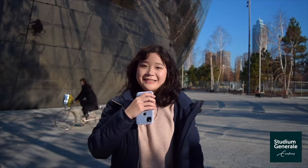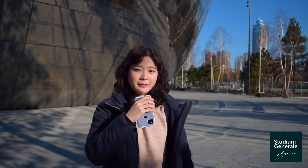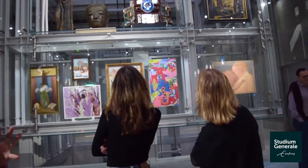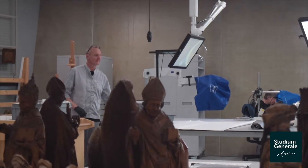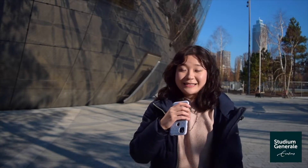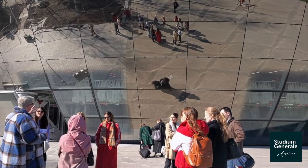Hi everyone! I'm Lisa, a vlogger for Studium General Erasmus. Today we're here at Depot Boimons van Boeninge, the first publicly accessible art storage facility. The Depot shows behind the scenes of museum artworks that are being stored here. Today we're going to tour the place — I'm really curious to see the inside. I don't know what to expect, but the outside already looks fantastic. Let's go!